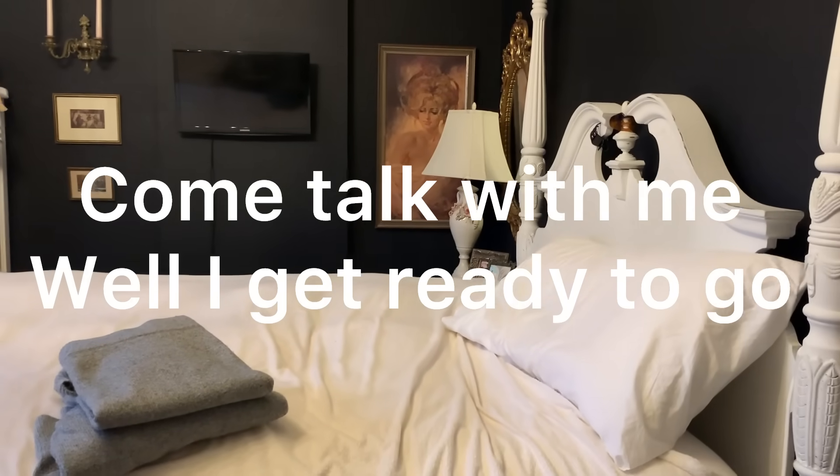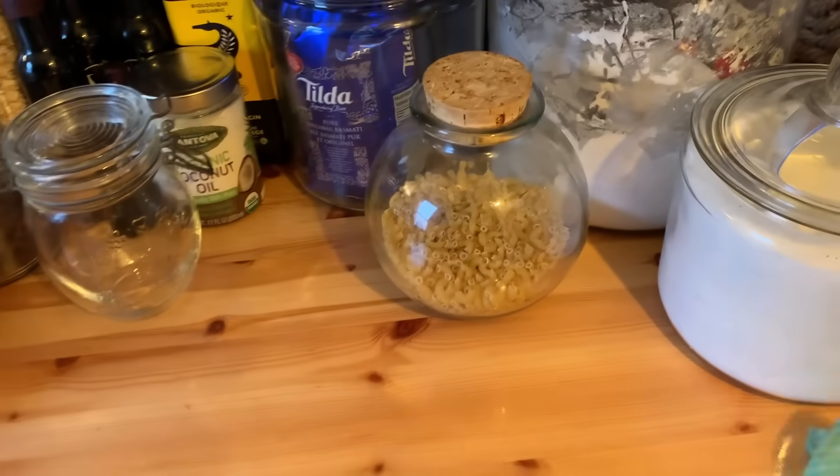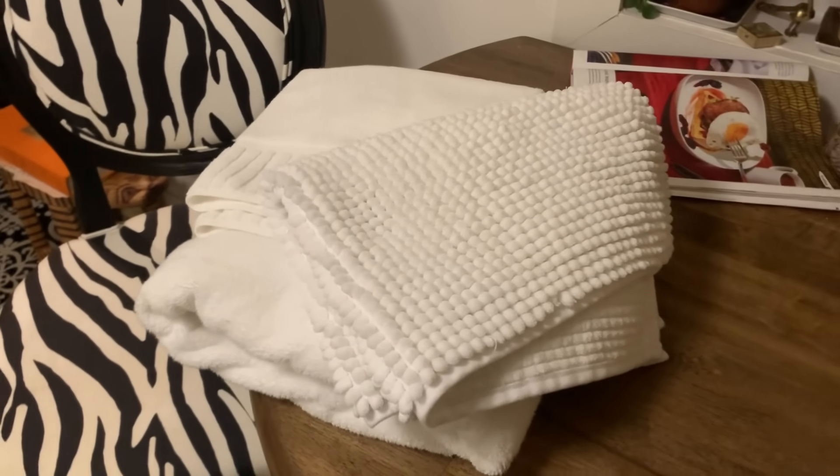I'm going to start packing, but before I do that, I'm going to make the bed. I got everything clean — I washed the floor in here, in the pantry, and I'm just doing up all my laundry and ironing. I'm going to go clean the bathroom now.